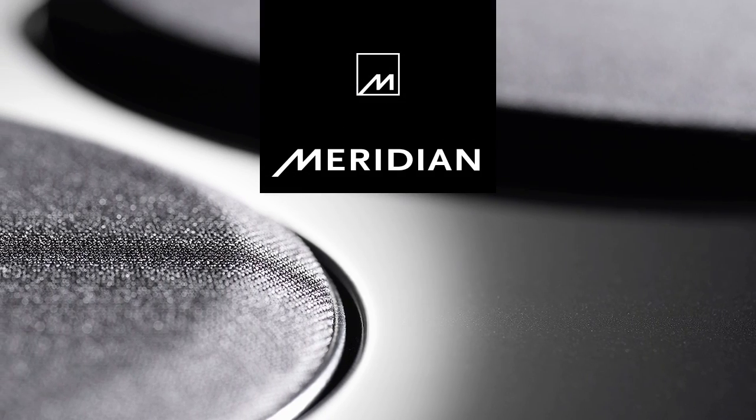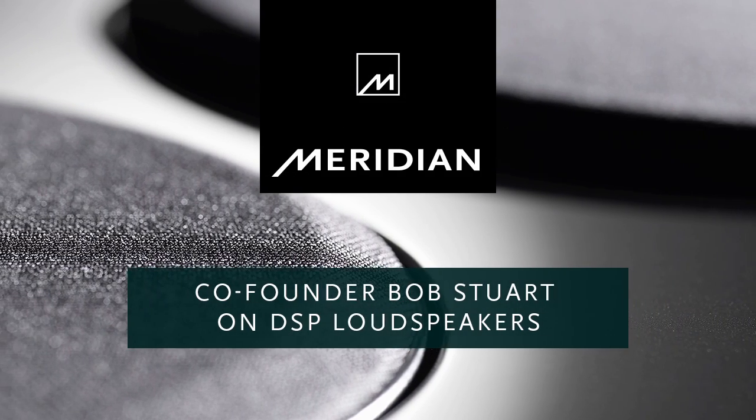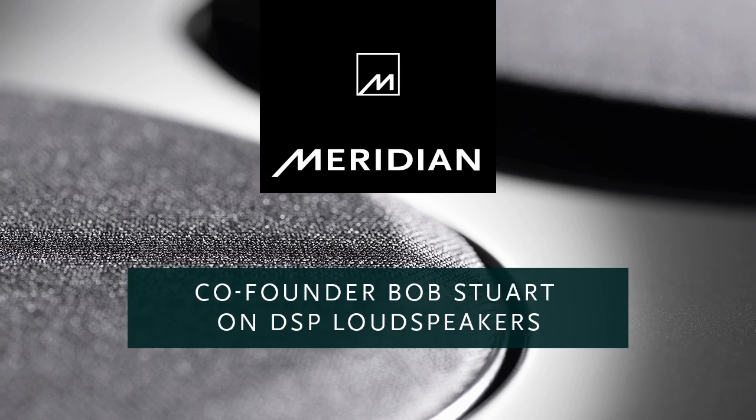How did Meridian have all the speakers active? Well, from the beginning, Meridian's made all the loudspeakers active. By that, we mean that speakers have electronics inside.